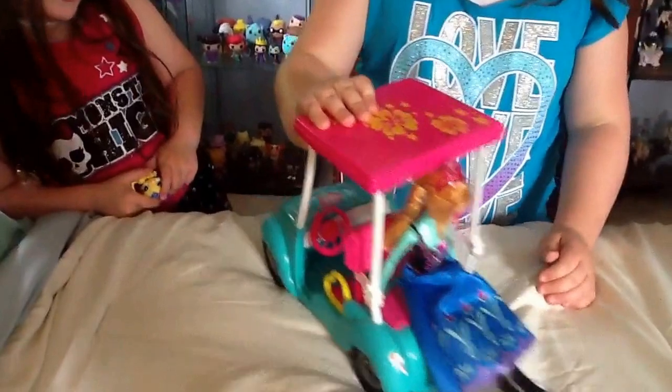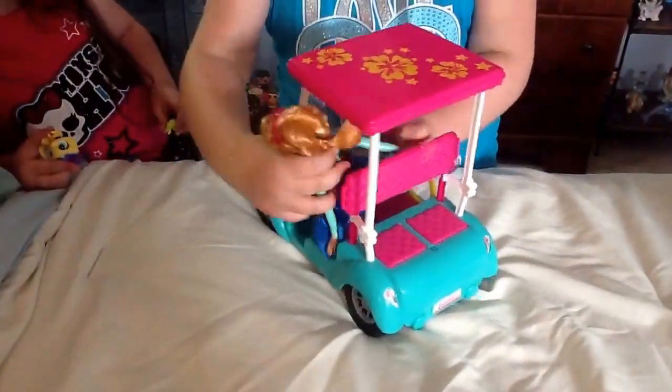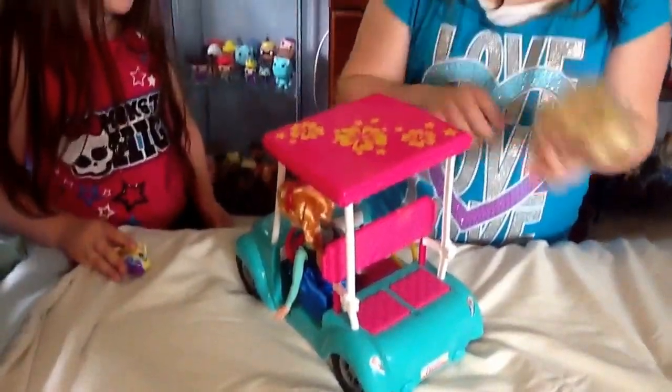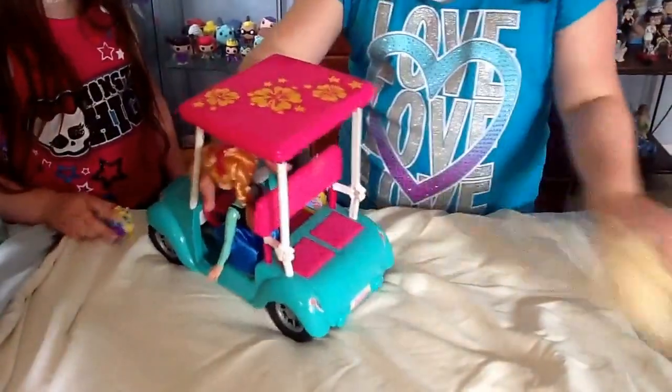She can sit in the back when it's wobbly — she probably will fall off. But she can also review the front, and I'm sure the little dolls can fit in the back. Yeah, it's a Barbie. Perfect.